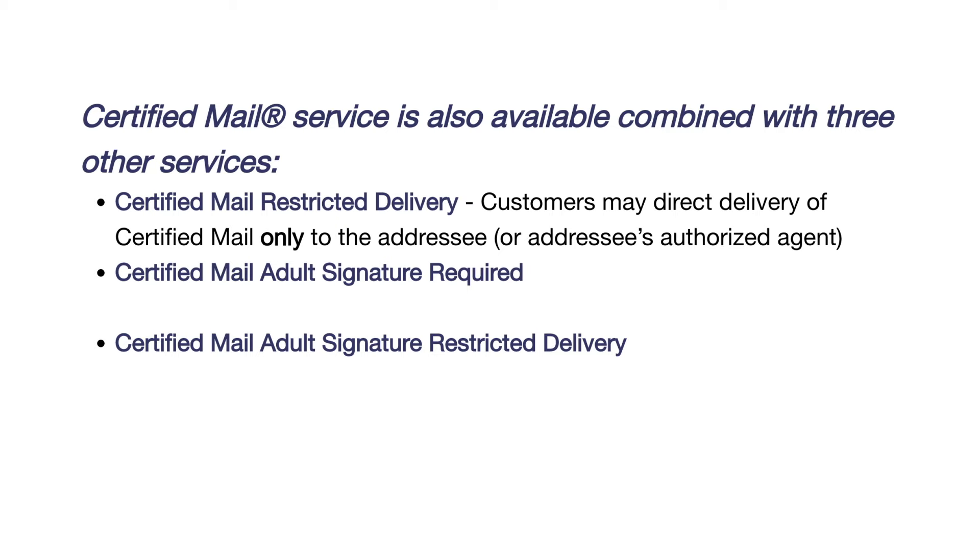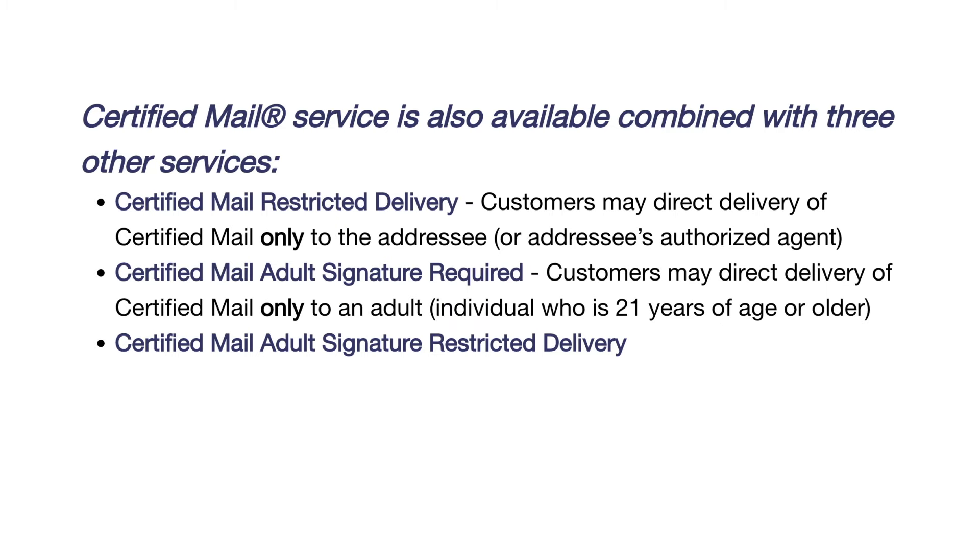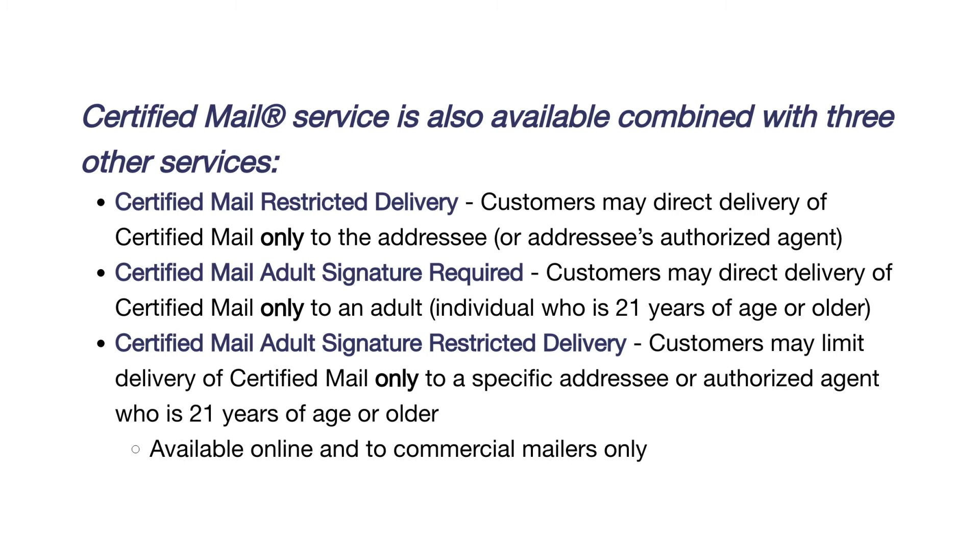Certified mail adult signature required means that they'll directly deliver your certified mail only to an adult who is 21 years old or older. Certified mail adult signature restricted delivery is only available online and to commercial mailers, but it means that they'll limit the delivery of your certified mail only to that specific person or someone who is 21 years old or older who they've authorized to accept it.